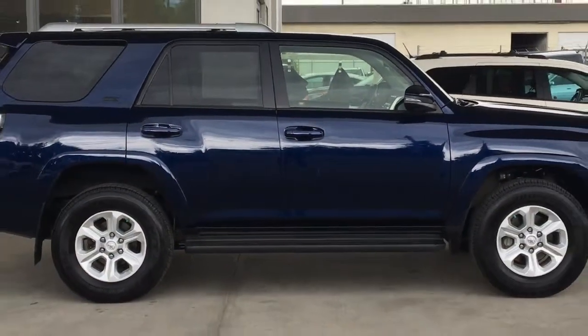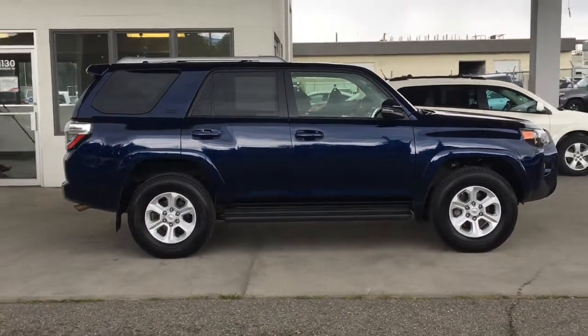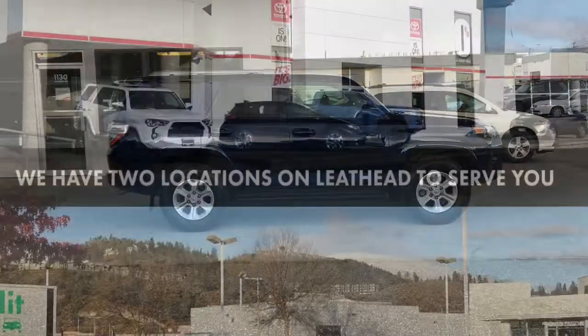Don't wait — 4Runners this nice are in high demand. Call today to book your test drive or stop by for a look. We're located on Leith Head Road in Kelowna.